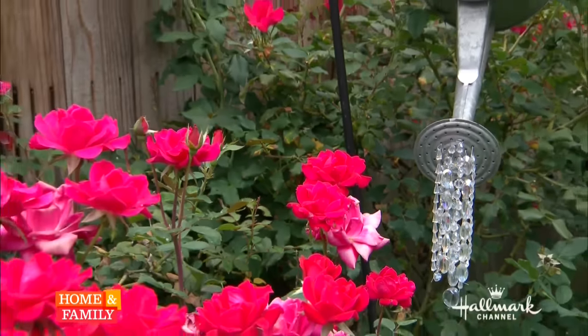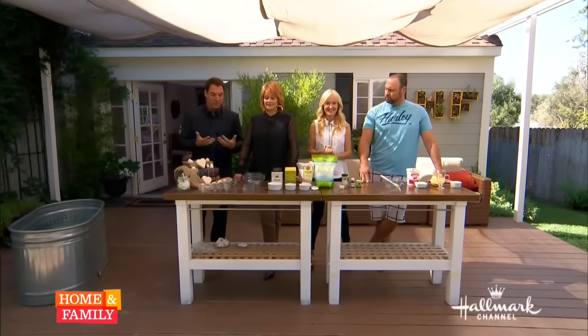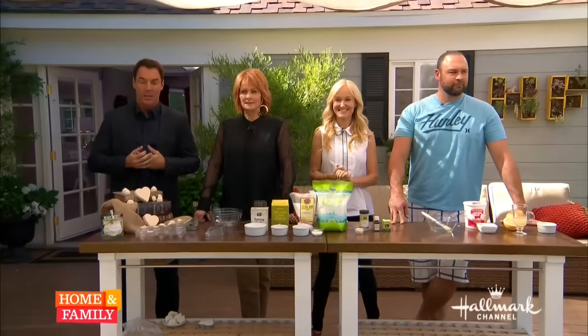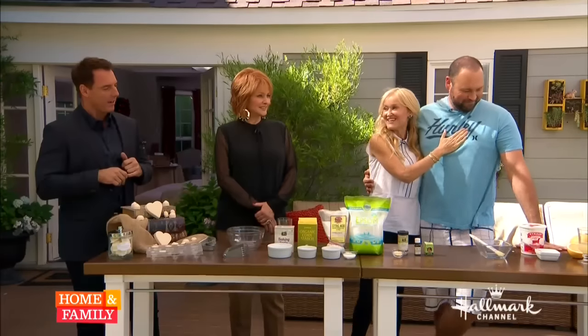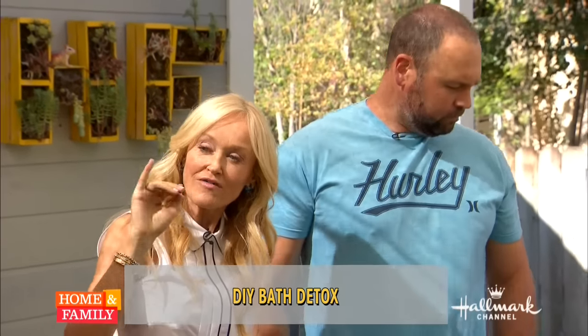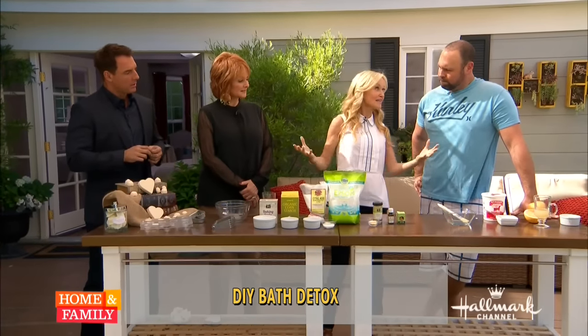We're back, and it's so important to take care of yourself — it's hard to find time though, especially if you want to really indulge. Here with an all-natural way to detox is Sophie Liano. So, detoxing is important because we absorb all these environmental toxins every single day. Our body naturally eliminates them, but there's a lot you can do to help the process.